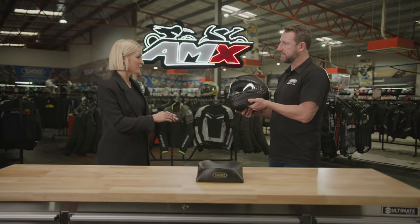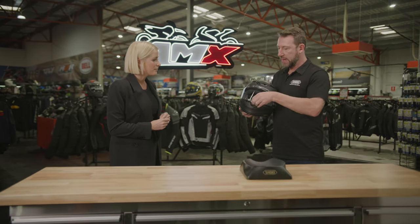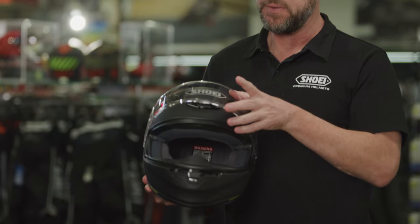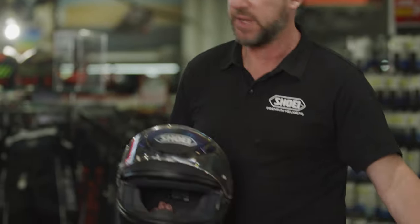Talked about the safety features and all the other features on the helmet, but what accessories can you get to go with this one? Well, this one comes with a Pinlock anti-fog film to go on the inside of the visor — we've got one of those here. Pinlock Evo, which is the top of the line Pinlock system.